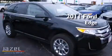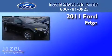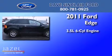This is a 2011 Ford Edge. It has a 3.5 liter, 6-cylinder engine, an automatic transmission, and all-wheel drive.